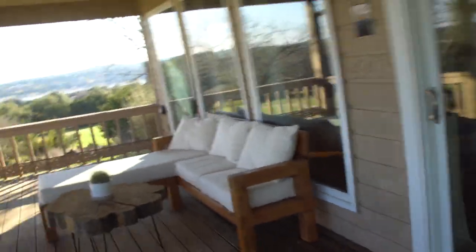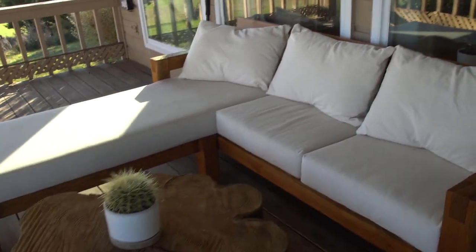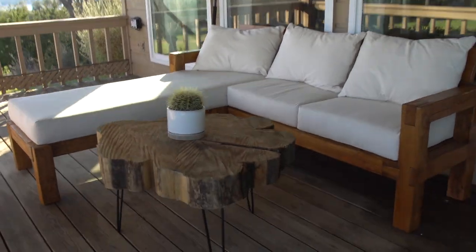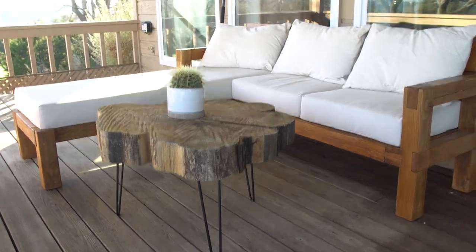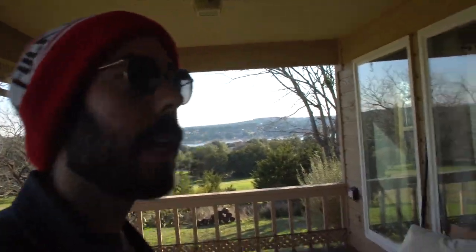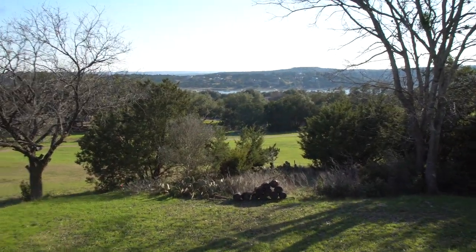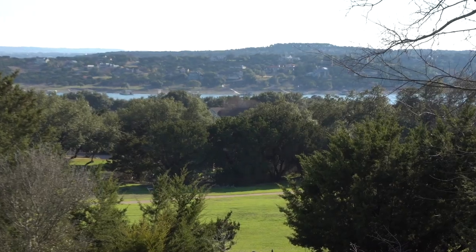Let me show you guys the deck. This is the couch that we built in Seattle and took with us — you guys probably saw this in lots of pictures if you watched my Instagram. Look at this view off the deck. It's hard to beat that.